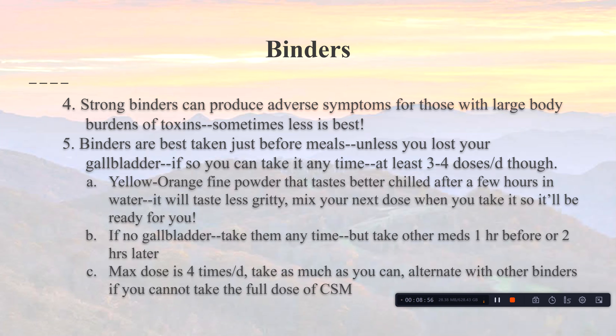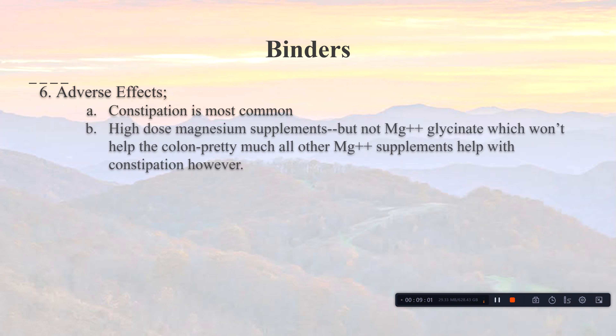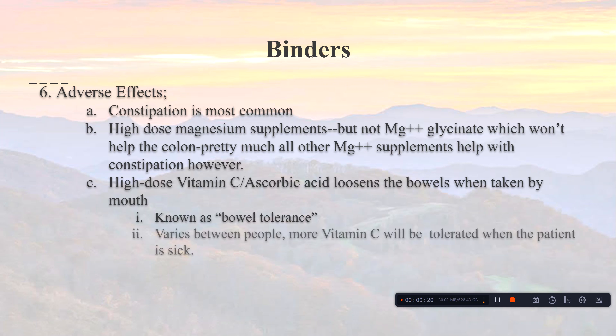The most common adverse effect of cholestyramine is constipation. High-dose magnesium supplements can relieve it — but do not use magnesium glycinate, as it doesn't help the colon; most other forms do. High-dose vitamin C (ascorbic acid) also loosens the bowels when taken orally, known as bowel tolerance. More vitamin C is tolerated when you're sick, but as you get better, you'll reach bowel tolerance and begin passing loose stools, which is the signal to reduce the dose.